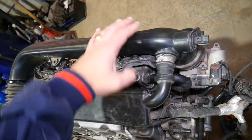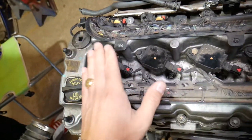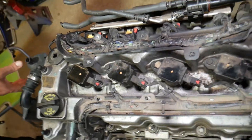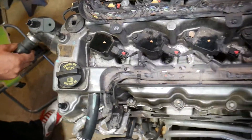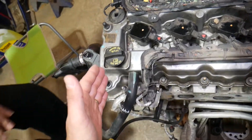I have everything already pre-loosened here so we can remove that pipe — the intake duct right here. That's where we need to get to, because those are the ignition coils right there. That's where the problem related to these codes is.